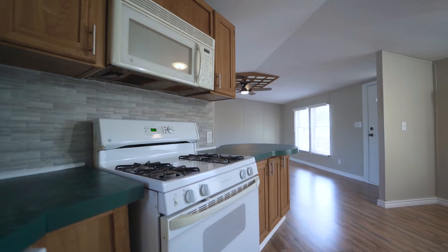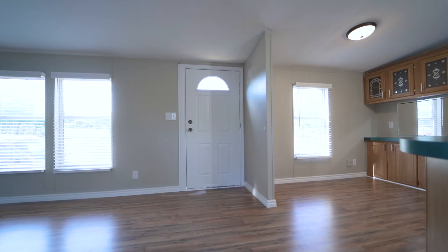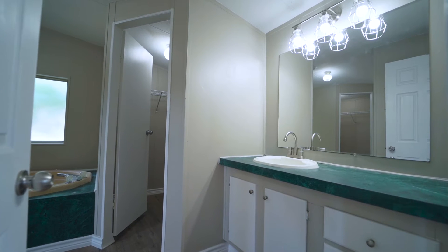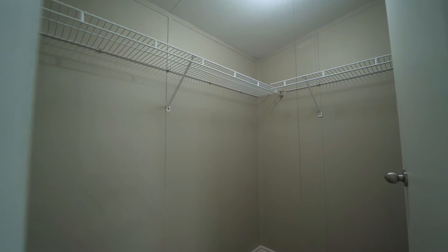The kitchen is open to the living area for ample entertaining space. The interior is recently updated with new paint, new floors, new fixtures, and a brand new Trane AC system. The home even has indoor laundry.